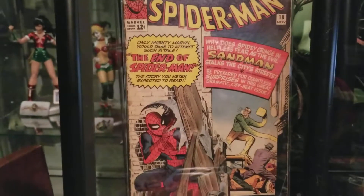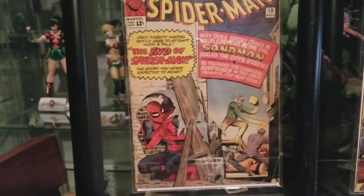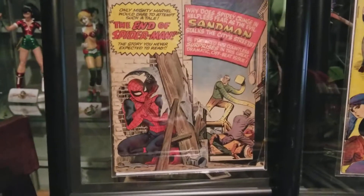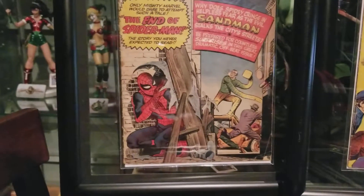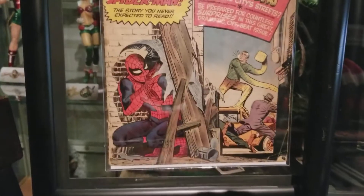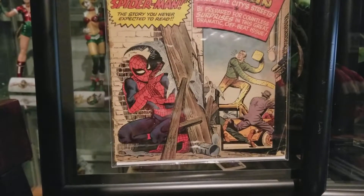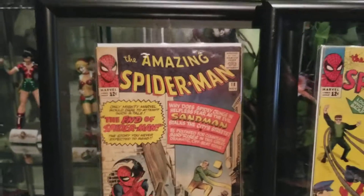Here we have Spider-Man number 18. Not that this is like a key issue, but it's the second or third appearance of Sandman, so it's an early appearance of Sandman. It's just awesome, man. I don't have any old artwork or comics like this.